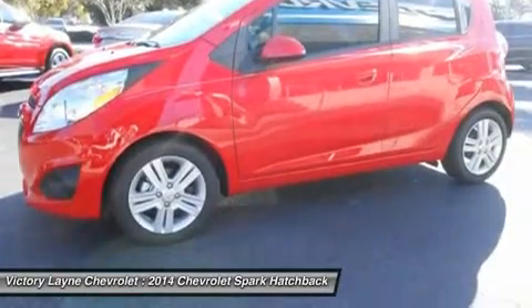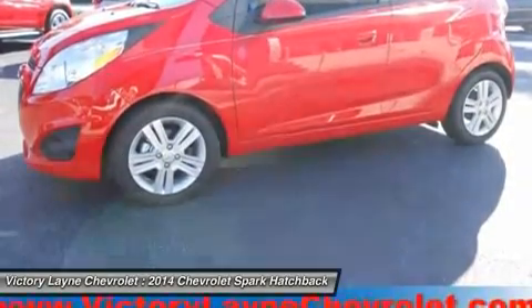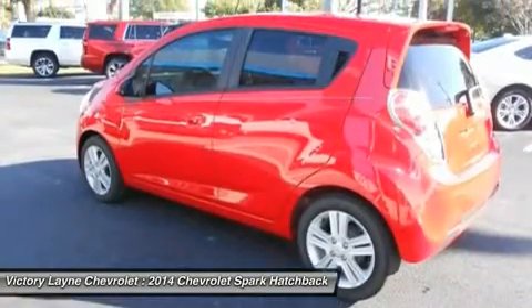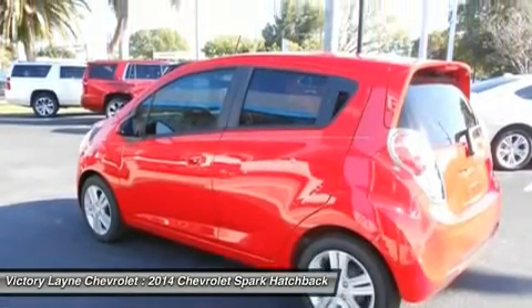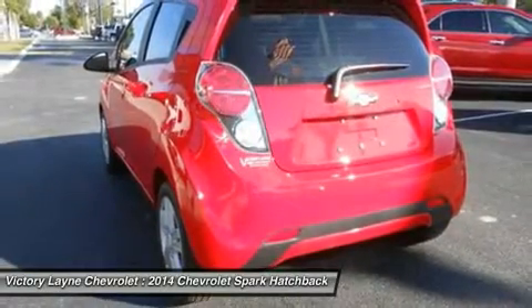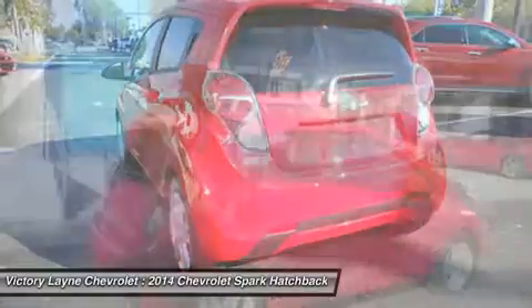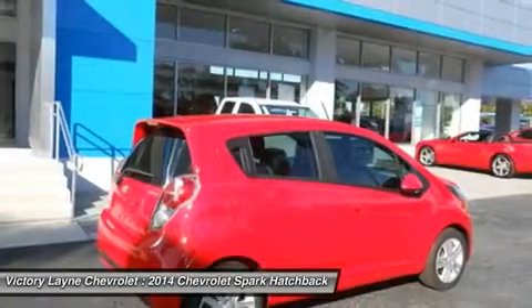The Spark is sold in three trim categories: the LS, 1LT, and 2LT, with each having the option of a manual or automatic transmission. All models come with a 1.2-liter Ecotec four-cylinder engine that gets up to an EPA estimate of 31 mpg city and 39 mpg highway.